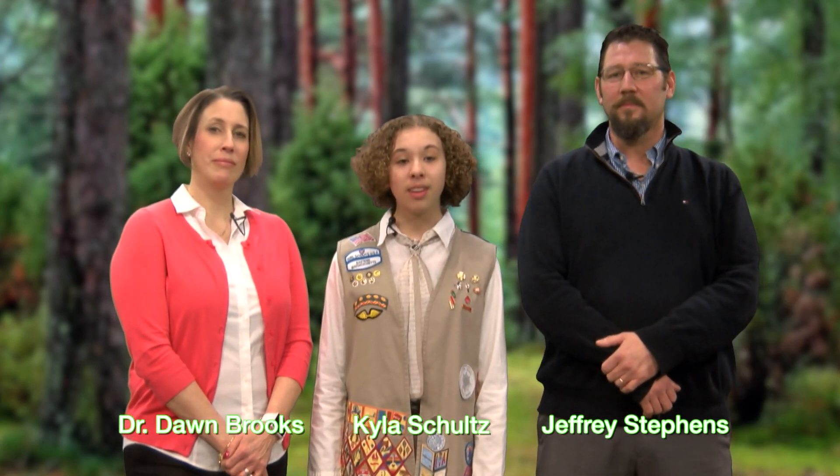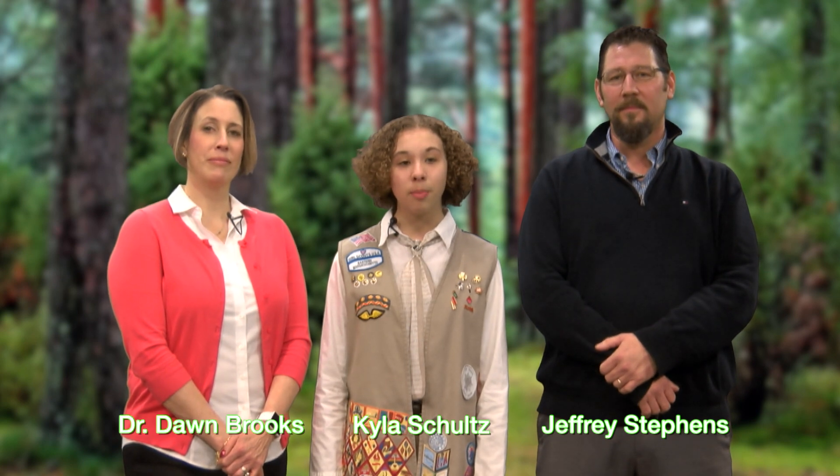Tick-borne illnesses are very prevalent in New England, and chances are at least one person you know has experienced a tick-borne illness. My name is Kyla Schultz, and joining me today to talk about tick-borne illness prevention are two experts: Westford Health Department Director Jeffrey Stevens and Dawn Brooks with Countryside Veterinary Hospital.